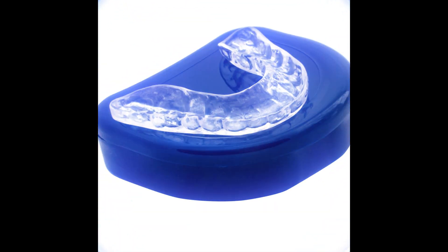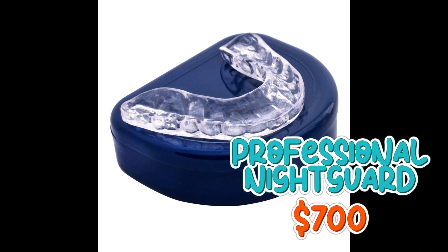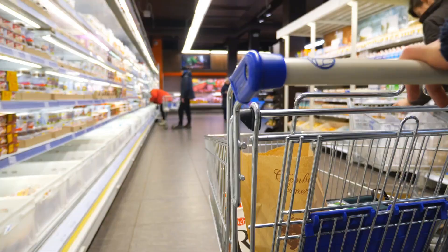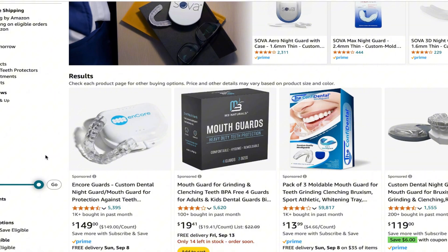Who in the world would spend a ton more money on a professionally made night guard at the dentist's office when you can just go to the grocery store and buy one yourself for like 20 bucks? I get this question weekly from my patients — why can't I just go over the counter and get one at Walmart, at the grocery store, or off of Amazon?